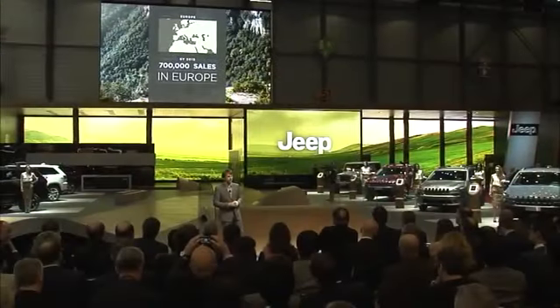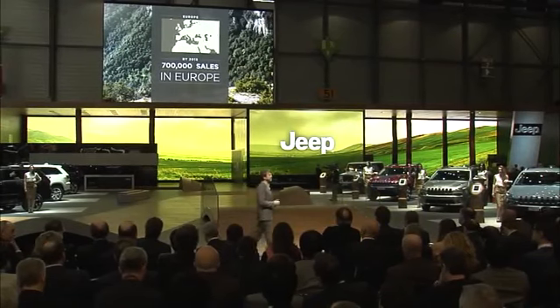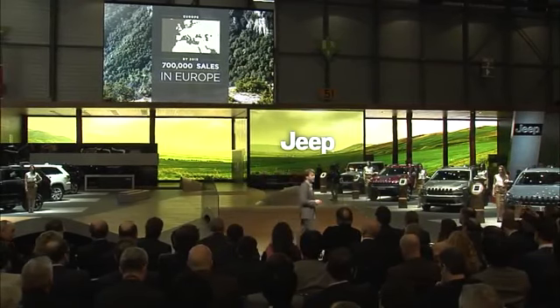In Europe alone, sales of small SUVs will reach nearly 700,000 within a year. We now have exactly the right vehicle to seriously compete in this growing market. Our small SUV stays true to the fun and freedom lifestyle of the brand's heritage, but it boasts a fresh flair for capability and flexibility for a new generation of vehicles that will attract a new generation of drivers.